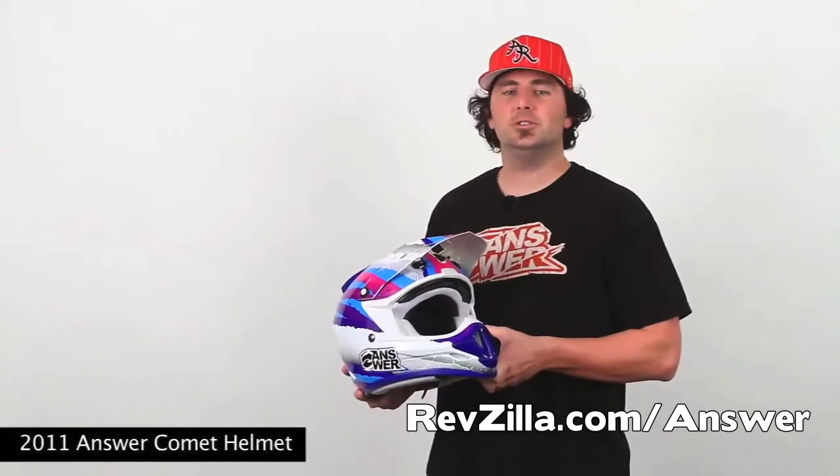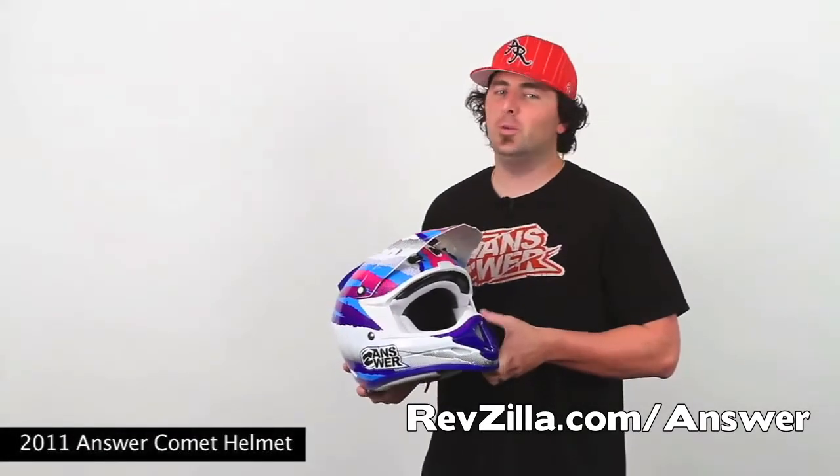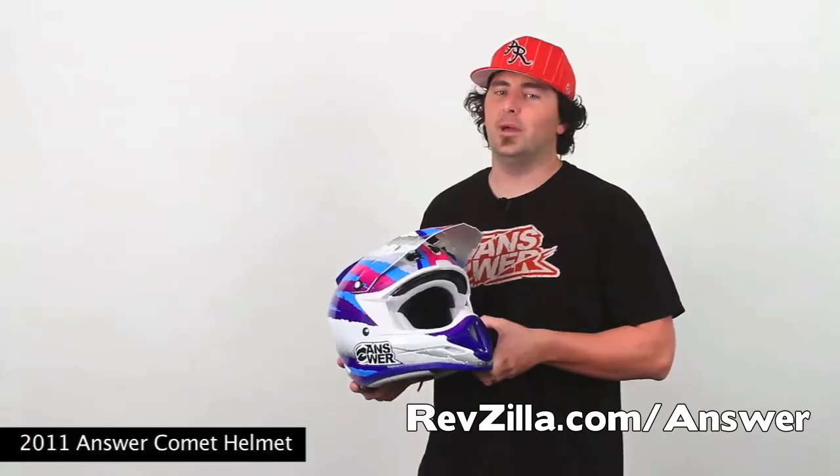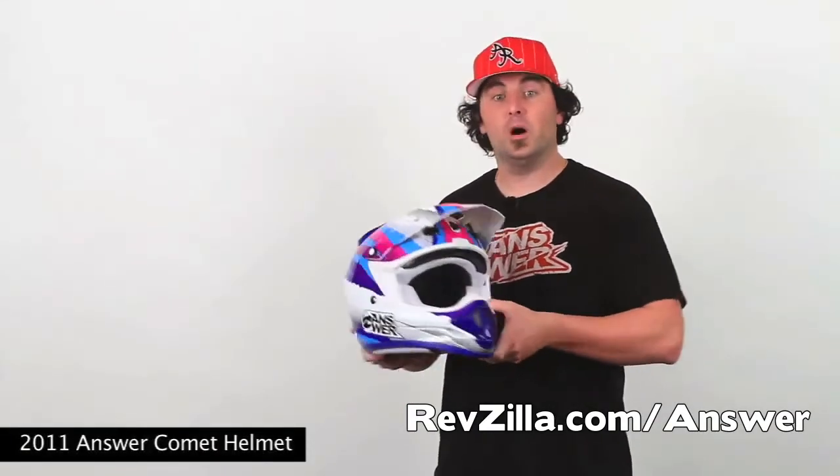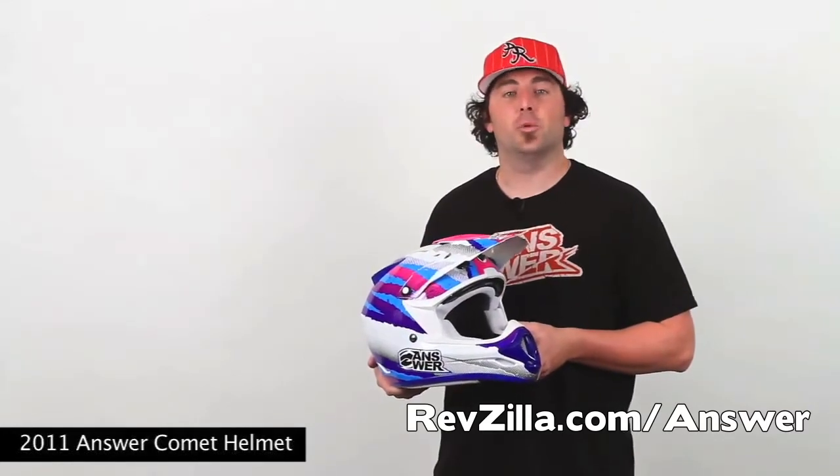The Combat Helmet is Snell 2010 and DOT approved and weighs in at a mere 3.15 pounds. Our Combat Helmets feature a suggested retail of $149.95 for our graphic models and $169.95 for a Rockstar version.